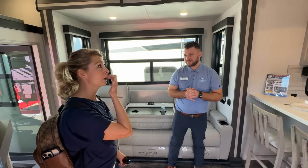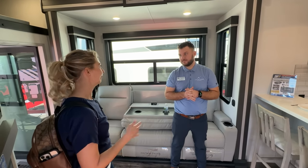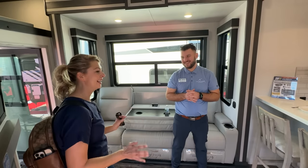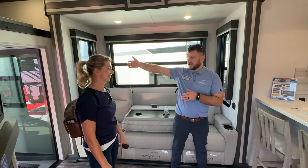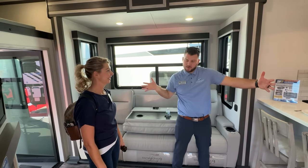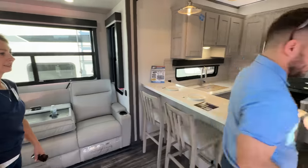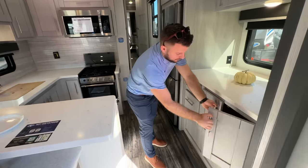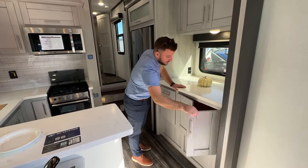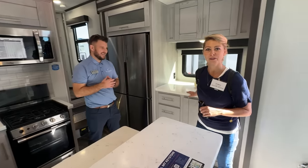We've been looking into toy haulers ever since we got started and we've never found one that actually feels like a home — most of the time it feels like a garage with a tiny living space. You want that space for your kids in the back, and it doesn't have to be a toy hauler — it can be a bunk hauler. We've got little bar stools that pull up to the bar here, and there's a big giant coffee bar with pull-out drawers just like you'd see at home. Hey Lee, you might get your espresso bar after all!